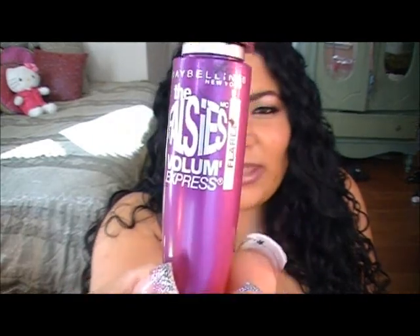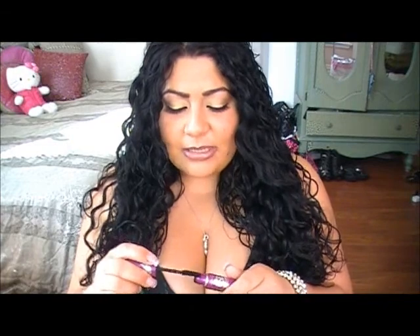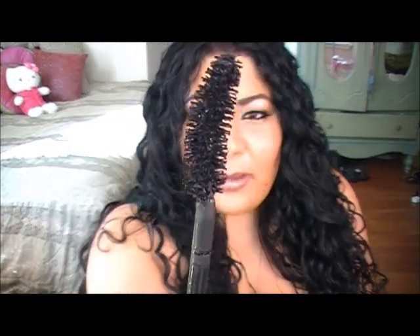The other thing I got was the new Falsies Flared mascara by Maybelline. You guys know I love the Falsies, so when they came out with the Flared version I figured I'd give it a try. The brush looks a little different — it kind of bends and flares so you're supposed to flare it upward when applying. I like it, but it kind of does the same thing as the regular Falsies mascara. If you already have the Falsies, I wouldn't recommend picking this one up too, because it's pretty much the same.